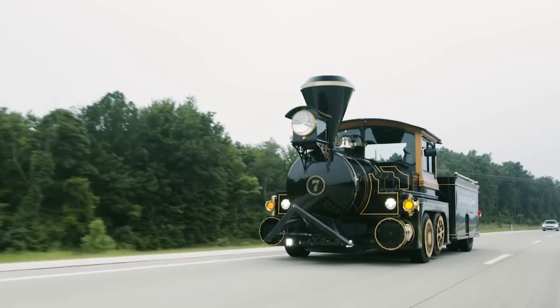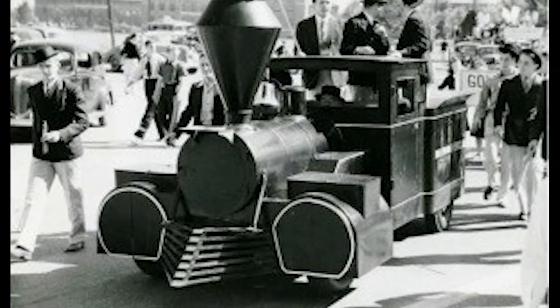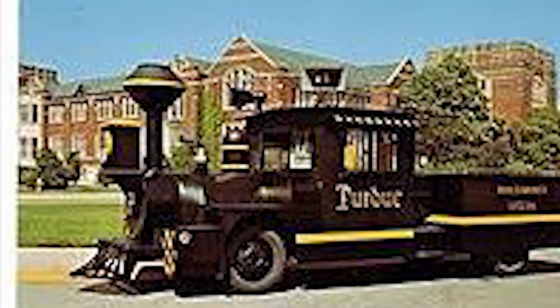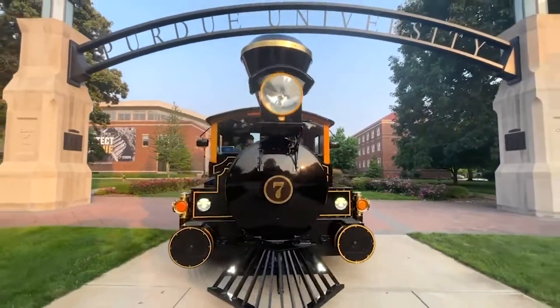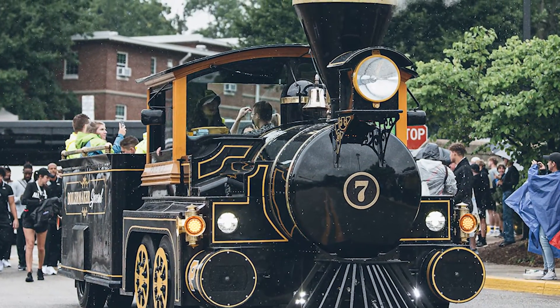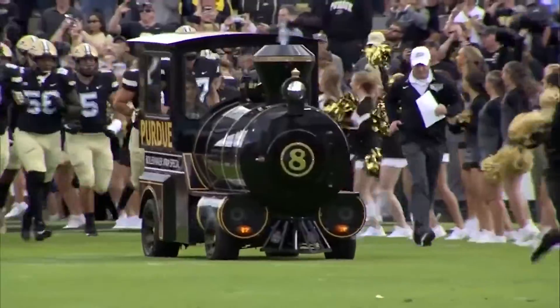The Boilermaker Special is the official mascot of Purdue University. Purdue has had eight trains since 1940 and the idea for an official mascot was first developed when the Boilermaker Special was born. Today, Purdue is on its seventh edition of the Boilermaker Special, but an eighth edition also exists and is known as the Extra Special.